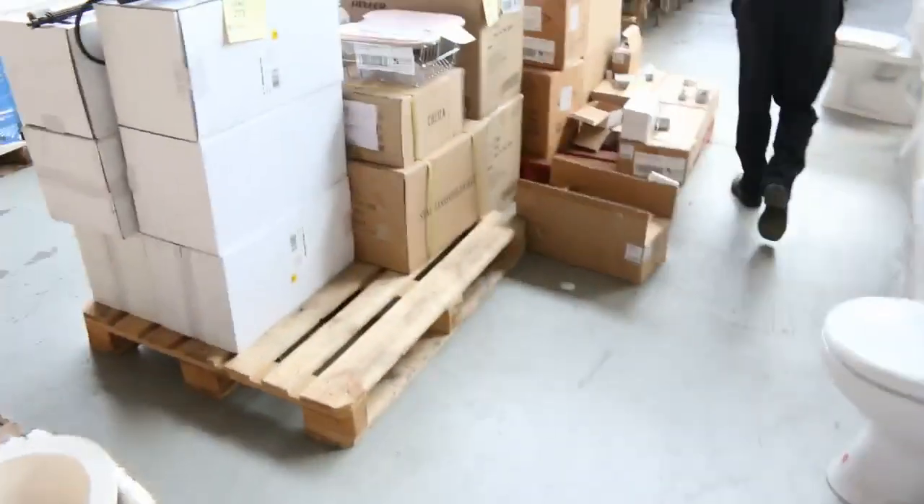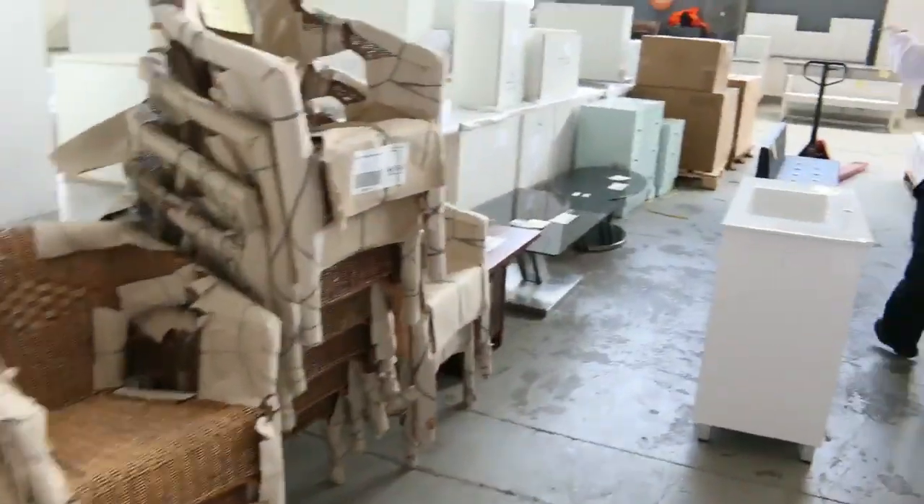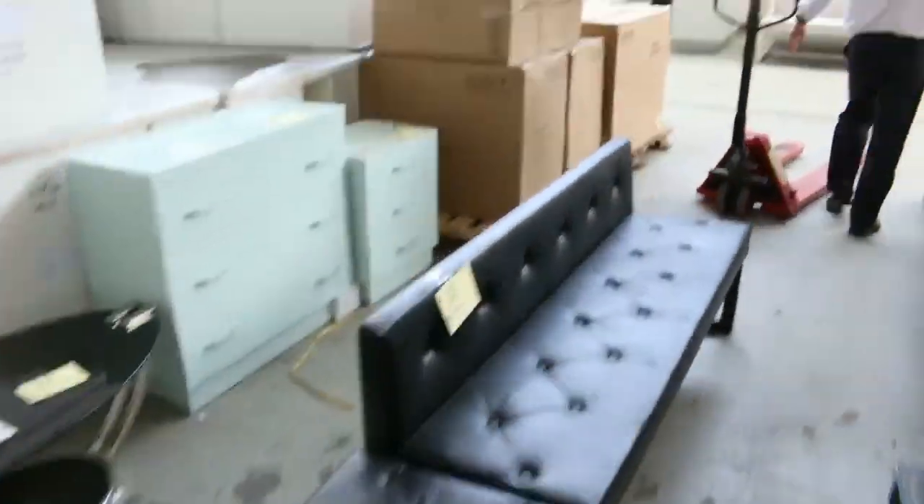Moving through, globes, more outdoor furniture here, some more vanities, some more indoor furniture, a little bit of ex-hire furniture. More lighting, more vanities. Good looking auction tomorrow.